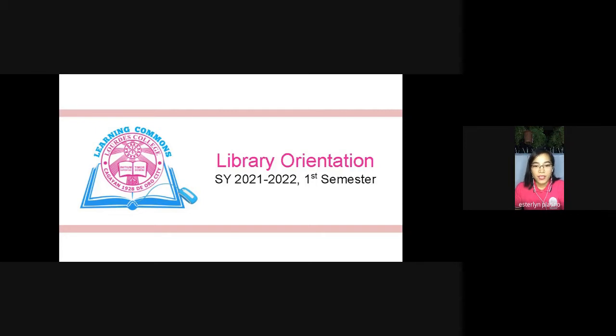Good day, Lordicians. Praise be Jesus and Mary. Let me begin our library orientation with this quote from J.K. Rowling that says, 'When in doubt, go to the library.'